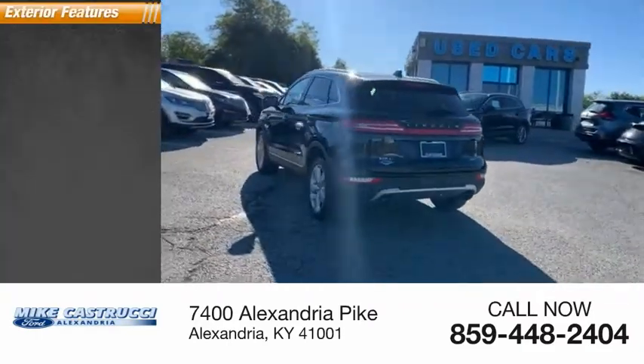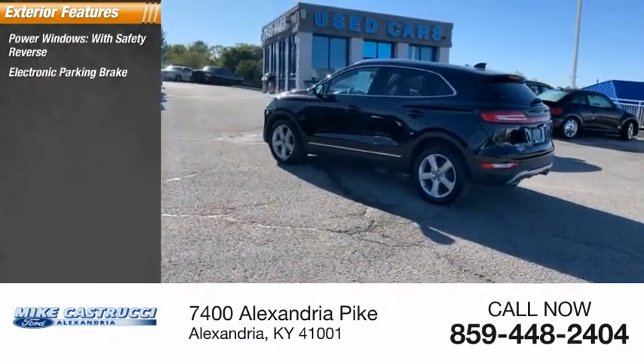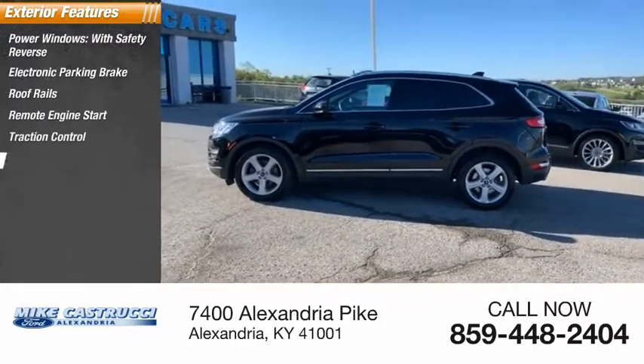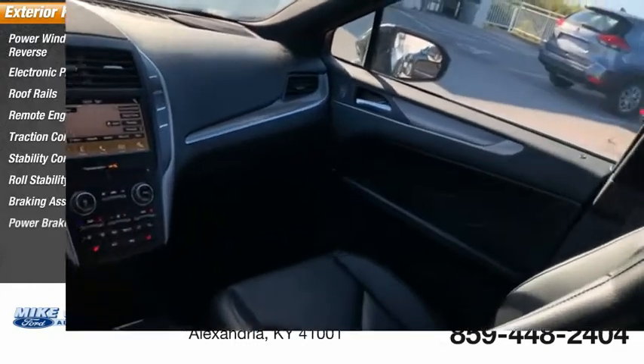Here are some of this vehicle's great options: power windows with safety reverse, electronic parking brake, roof rails, remote engine start, traction control, stability control, roll stability control, braking assist, and power brakes.